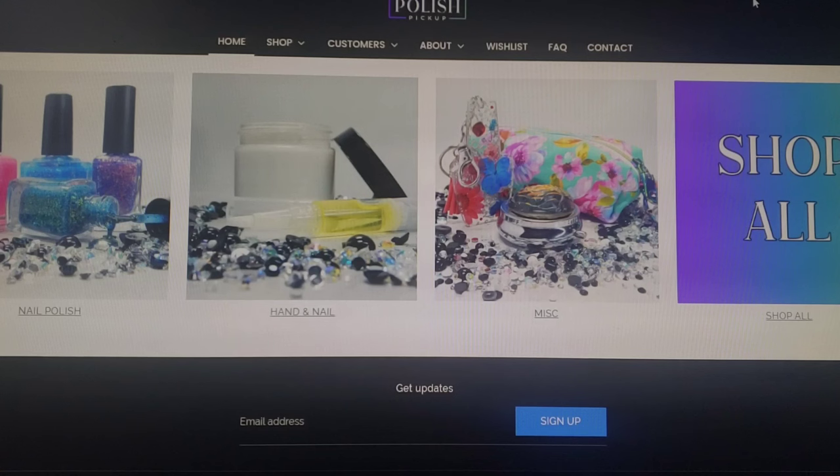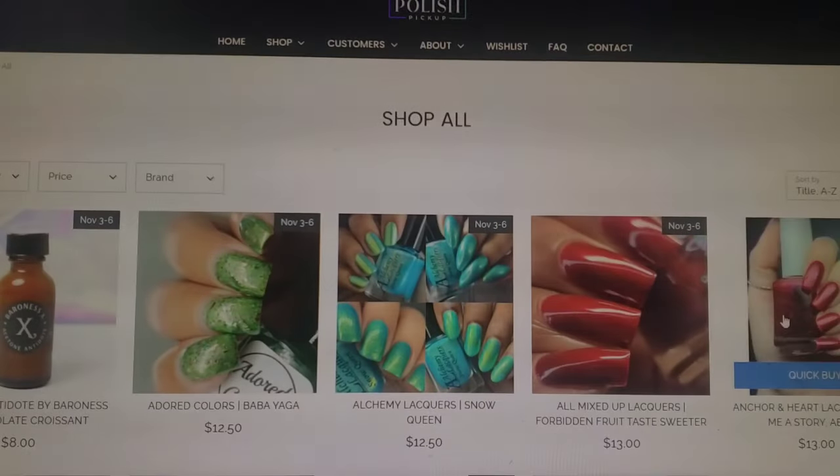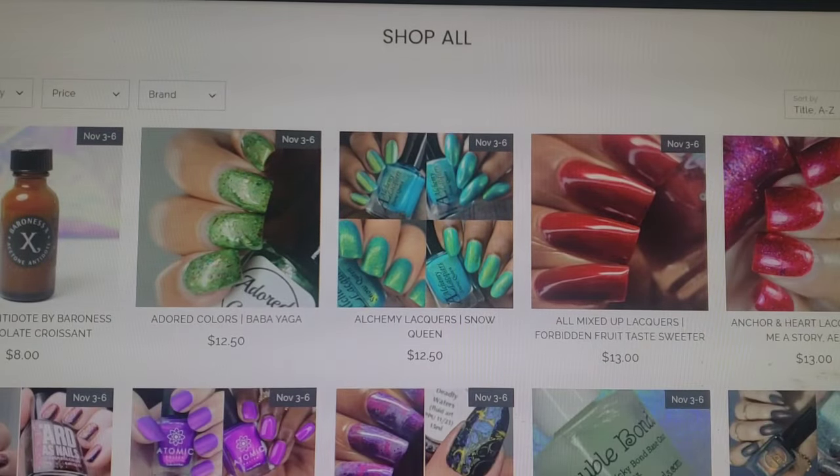Today I'm going to be doing a little bit of wishlisting with me for November 2023's Polish Pickup. This month is a fairy tale and folklore theme, so I'm sure we will have lots of whimsical items. I'm just going to go right on in and shop all. If you're unfamiliar with Polish Pickup, it is a monthly pre-order site where many makers get together and collaborate over a theme and bring us a ton of beautiful items. They are open the first Friday of every month and close the following Monday, so let me show you what's being offered for November.